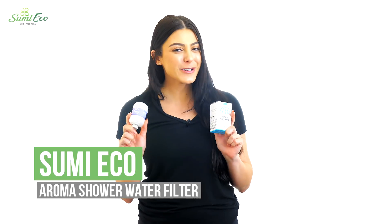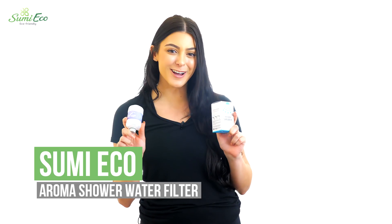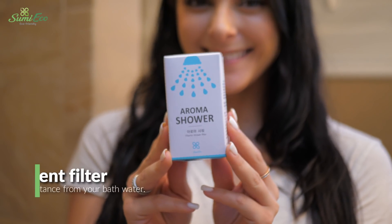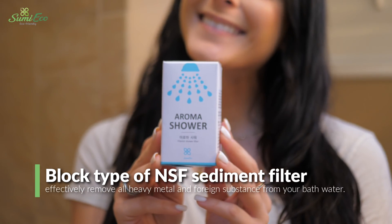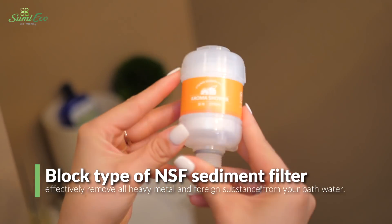Soften water and filter out impurities like a charm with the Aroma Shower water filter by Sumi Echo. This filter uses a block type NSF sediment filter so it can effectively remove all heavy metals and foreign substances from your bath water.